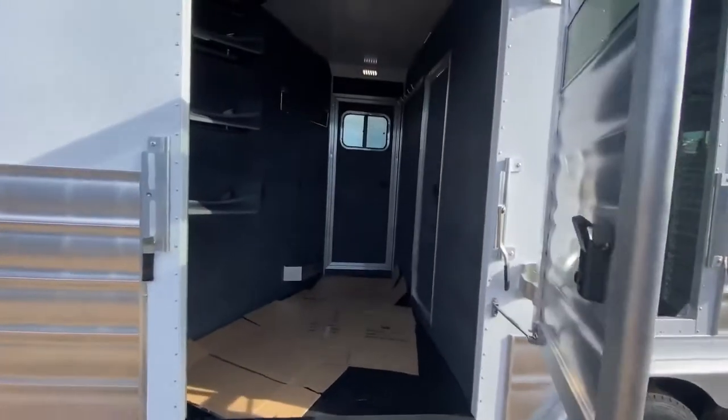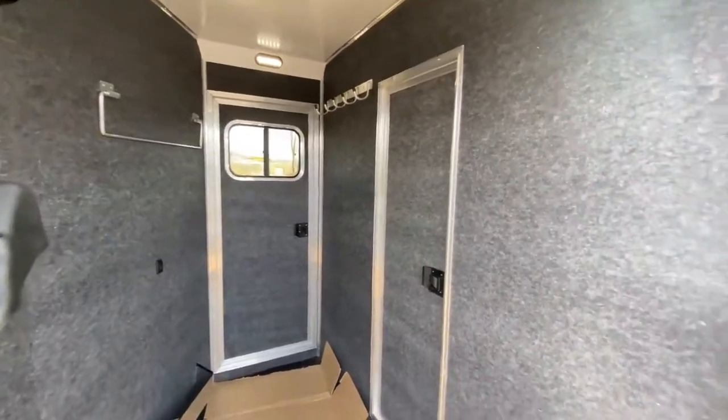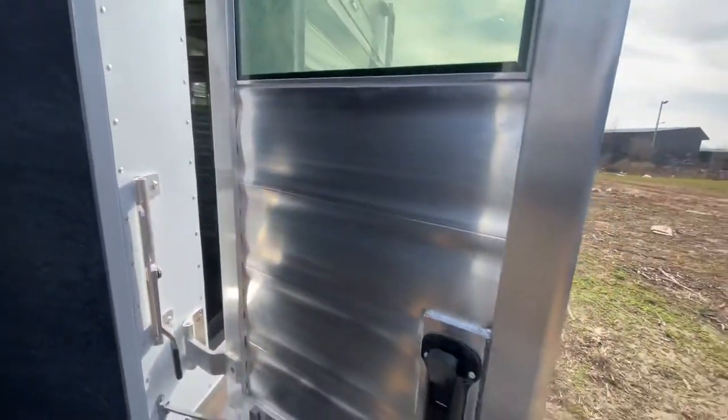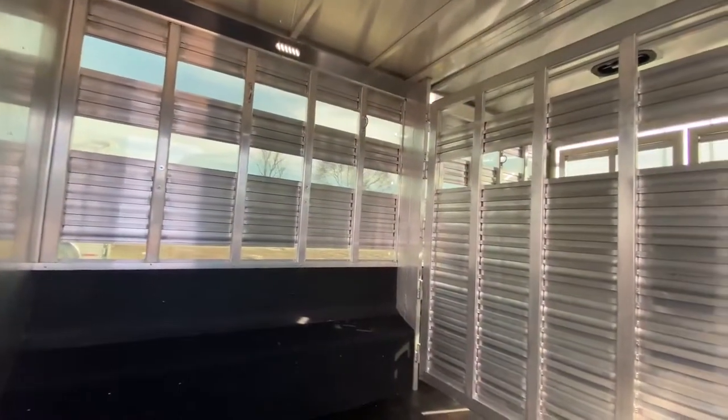Here's a ramp up to the mid-tack. This one went with a really spacious mid-tack, which is nice for extra storage. Here's an escape door to that livestock area. This one has a 14 foot stock area with a cut gate.